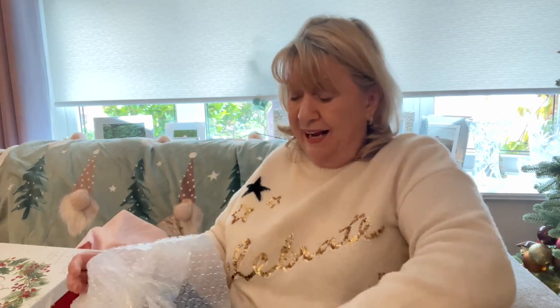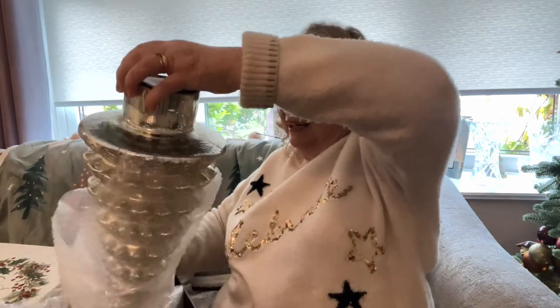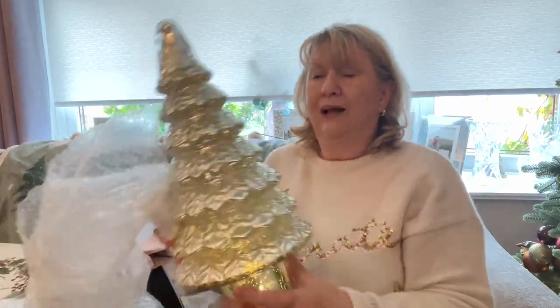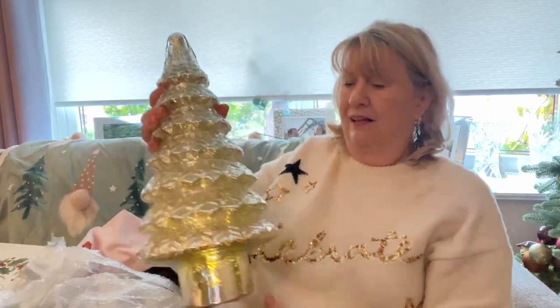This is an item I got from TK Maxx quite a number of years ago — it's a light-up glass Christmas tree. Isn't that lovely? That'll be going in my other room.